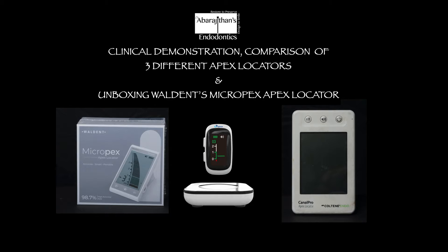Hello friends, welcome to Endo Tales from Life. In this very interesting video, we are going to clinically demonstrate and especially compare three different brands of apex locator on a patient to see how effective they are. We are going to compare three products from different price ranges, discuss how to get consistent results with apex locators, and the reasons why you get inconsistent readings at times.